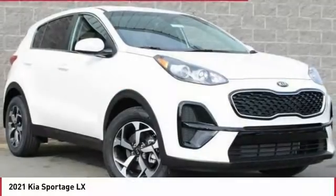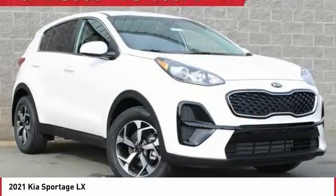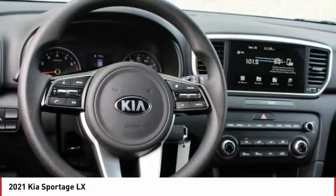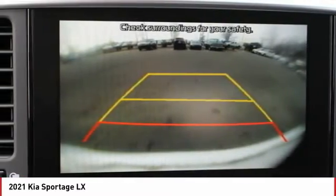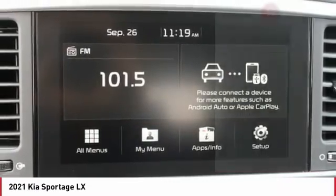2021 Sportage. With its sleek and stylish exterior and its roomy feature-laden interior, the Sportage both looks good and performs well on the road. Here are some of this vehicle's great options.